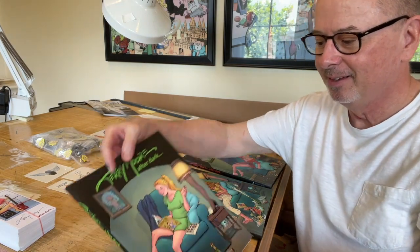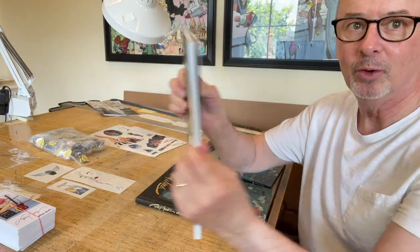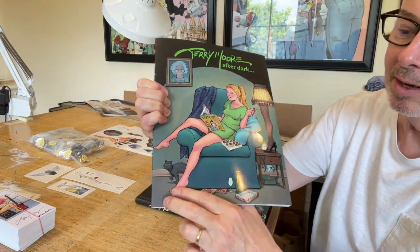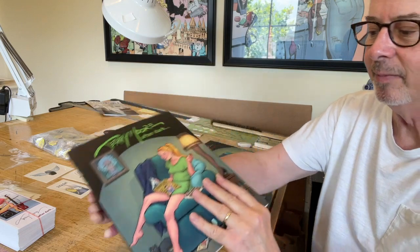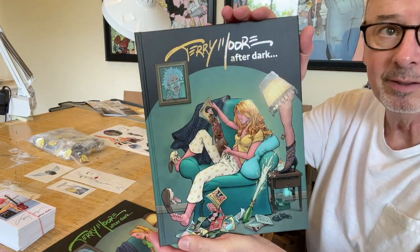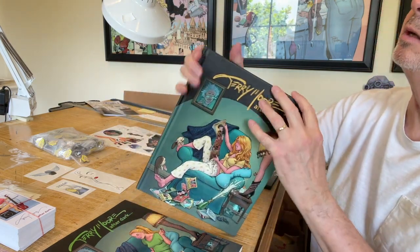All the books are here. The soft cover — notice it has a spot gloss with a matte background, and then Kachoo and all the main stuff is gloss. That's on all the covers. And here's the hardcover.